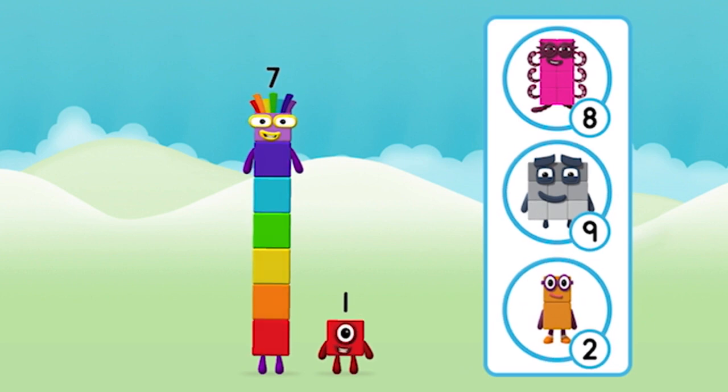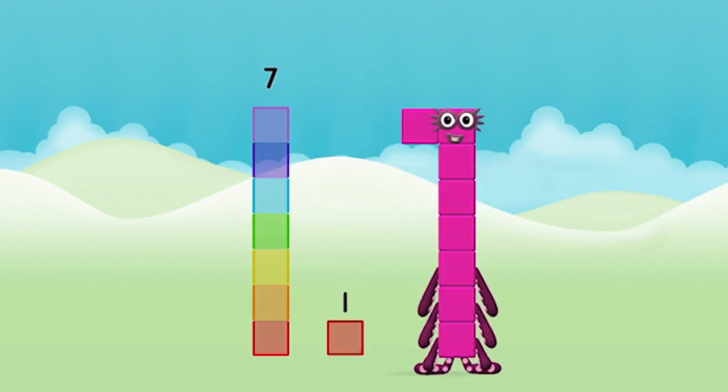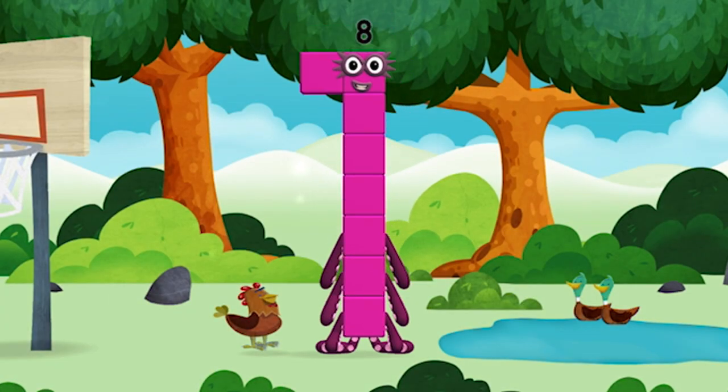What number block can you make by adding these two together? That's right. Now add the number blocks together. Seven, one — seven plus one equals eight. Amazing! You made number block eight. You made a new number block.